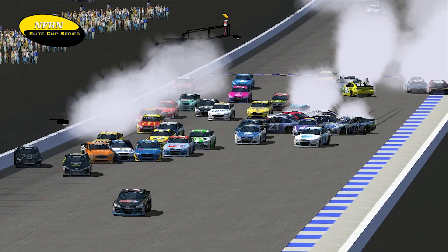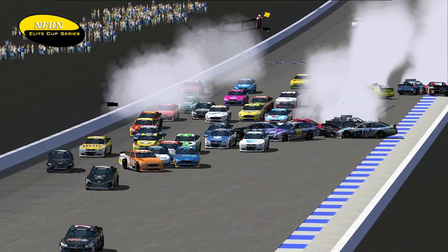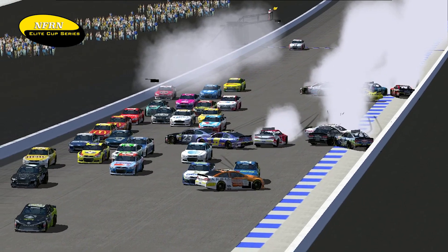The other JR actually came down from the outside wall and hit Jack Freeman. There's where Stuart Graydon gets involved as well. So that's all three RPG 7 Motorsports drivers with issues on these first few laps.